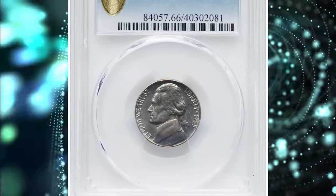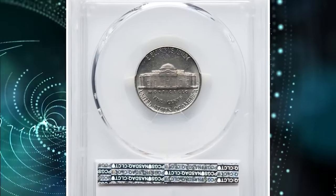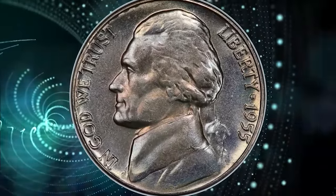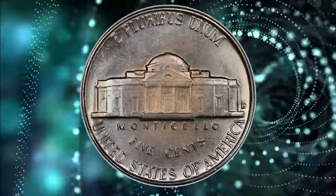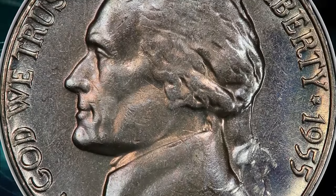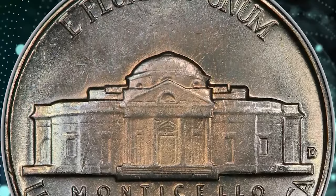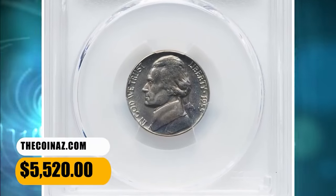Number 1: 1955 D Jefferson Nickel with Full Steps, graded as MS66FS by PCGS. The grading service reports only 45 examples of the 1955 D Jefferson Nickel in full steps grades, the finest of which are in MS66 full steps. This premium gem displays delicate ice blue and pale lilac color across satiny, near-pristine luster. The strike is sharp throughout, and there is little evidence of die erosion in the fields. An essential registry coin that ended up selling for $5,520 on November 17, 2023.